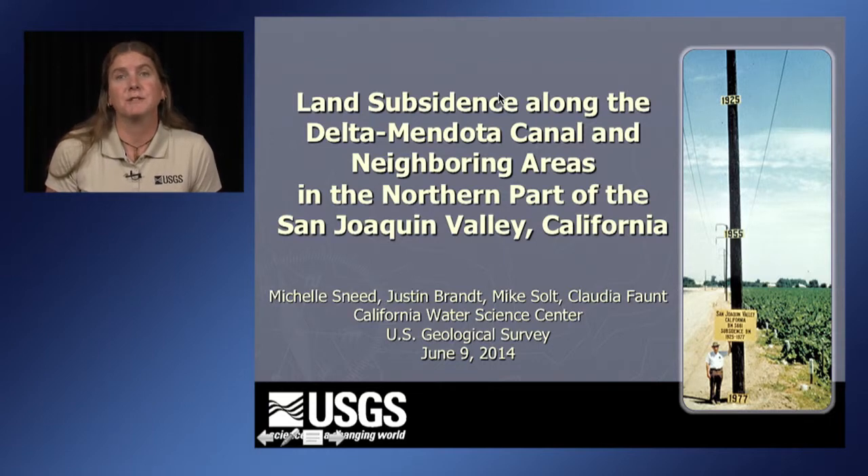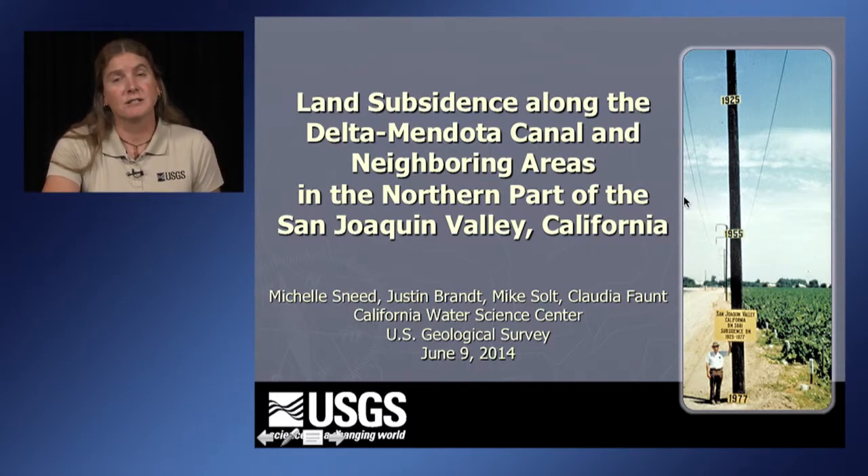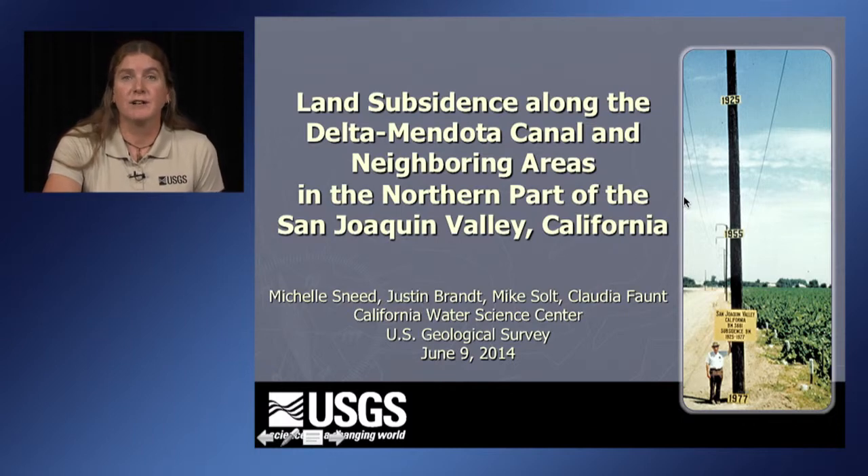Specifically along the Delta Mendota Canal, where there's been some problems associated with subsidence. This first slide shows a very famous photo for land subsidence studies. It's Joe Poland, and he's using a telephone pole to illustrate where the land surface was in 1925, where the sign is in 1955, and where he's standing in 1977. Almost 30 feet of land subsidence has occurred at this location, southwest of Mendota. Today I'm going to talk about a slightly different area where we were surprised to find subsidence when we were looking in these historical areas.